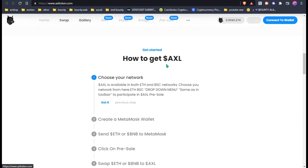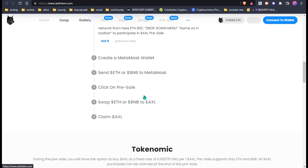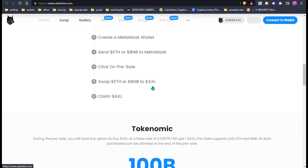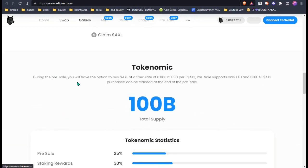How to get started with AXL: choose your network — AXL is available on both Ethereum and BSC network. You can choose the network from here. Then carry a MetaMask wallet and send Ethereum or BNB to MetaMask, then click on presale, then swap Ethereum or BNB to AXL, and claim AXL easily.